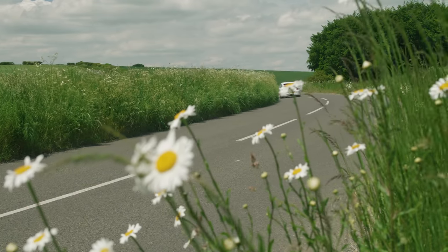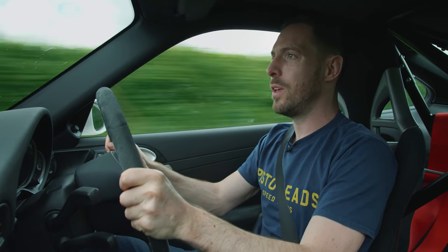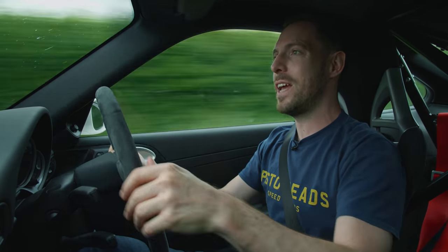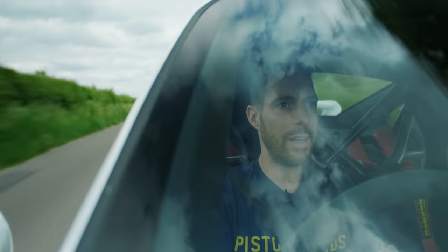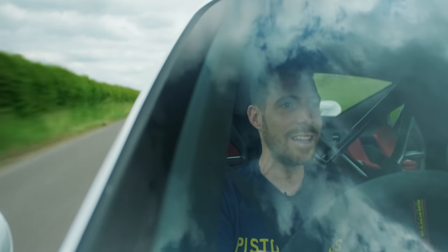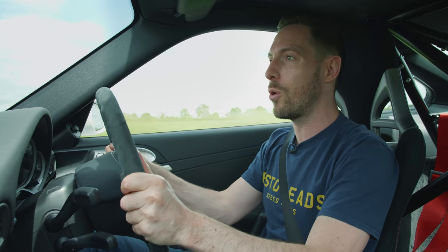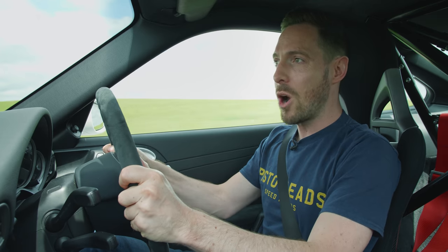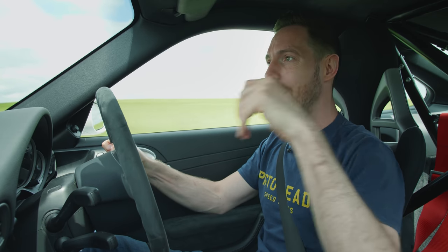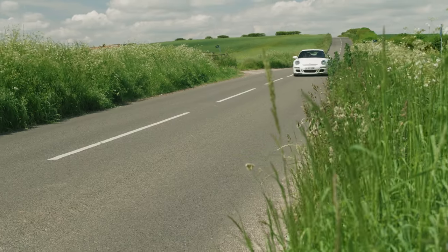It still feels distinctly like a 911 with the engine way out back — no weight over the nose. You feel it most when you're accelerating really hard: the car squats, the nose lifts up, and suddenly the steering goes all light, and you think, 'Aha, this is a 911.' That means you still drive this GT3 like an old 911 — do everything on the way into a corner in a straight line, stop it, get your gear shift in, roll it through the corner, then use all that traction to slingshot away.